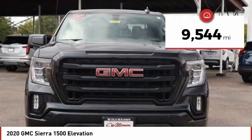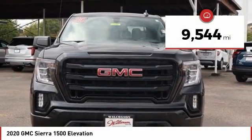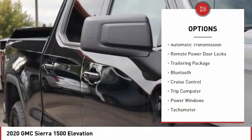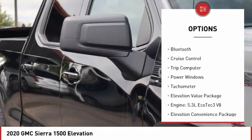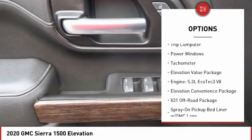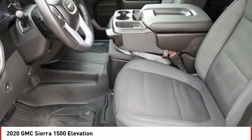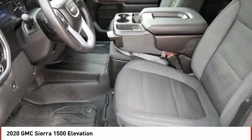This vehicle has less than 10,000 miles. Here are some of this vehicle's great options: power heated outside mirrors, remote engine start, automatic transmission, remote power door locks, trailering package, Bluetooth, cruise control, trip computer, power windows, and tachometer.